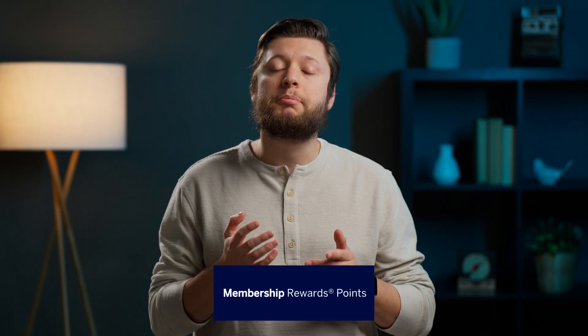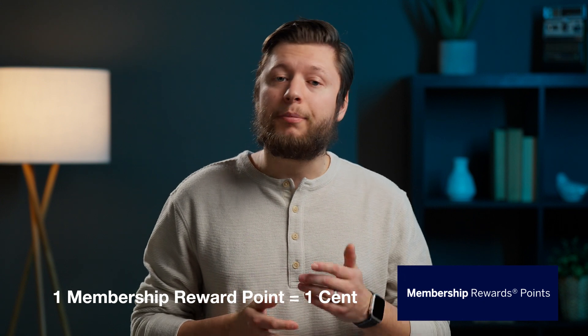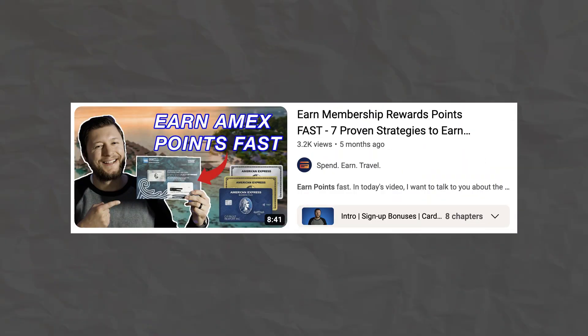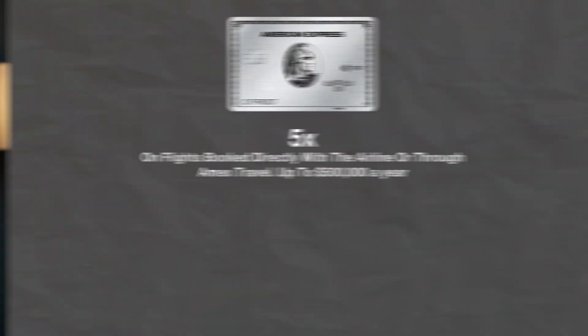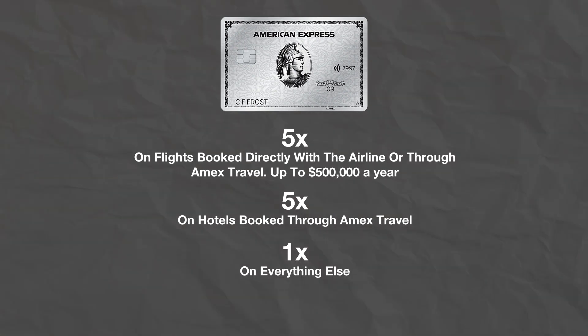With the Platinum Card, you're going to earn Membership Rewards points. These points are valued at one cent per point, which makes the welcome offer on the Platinum Card pretty valuable. My 100,000 point upgrade bonus is worth $1,000. I made a video a while back talking about all the different ways that you can earn Membership Rewards points — I'll link that right up here. After you hit that signup bonus, your main way of earning MR points is through card spending. On the Platinum Card, you're going to earn 5x back on flights booked directly with the airline or through Amex Travel, up to $500,000 each year. You'll also earn 5x back on hotels booked through the Amex Travel portal, then 1x back on everything else.